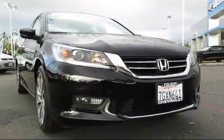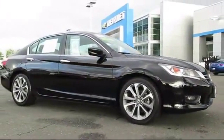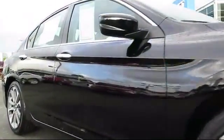Here's another example of a great Folsom Chevy vehicle. It comes equipped with climate control, stability control, keyless entry, alloy wheels, and a backup camera.